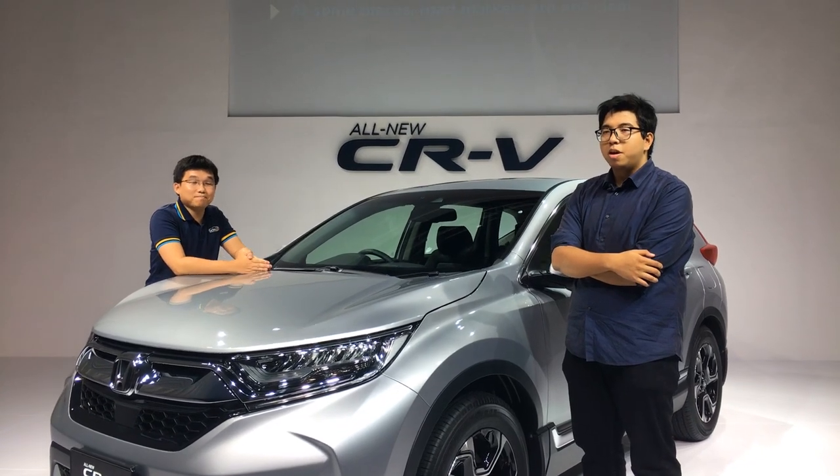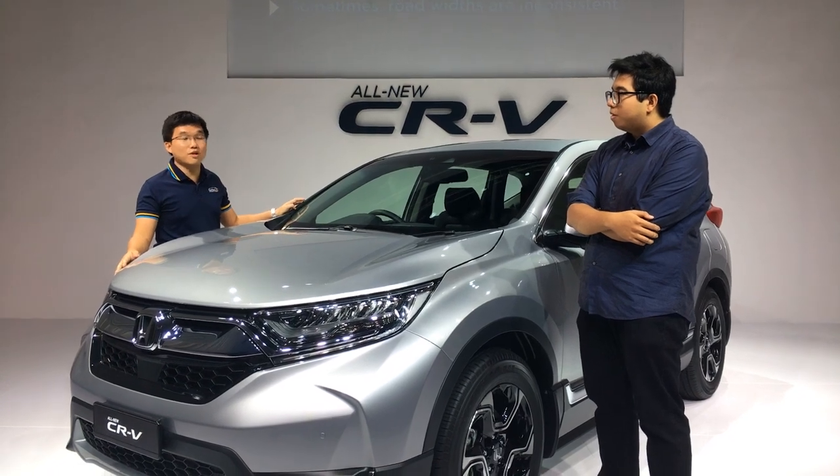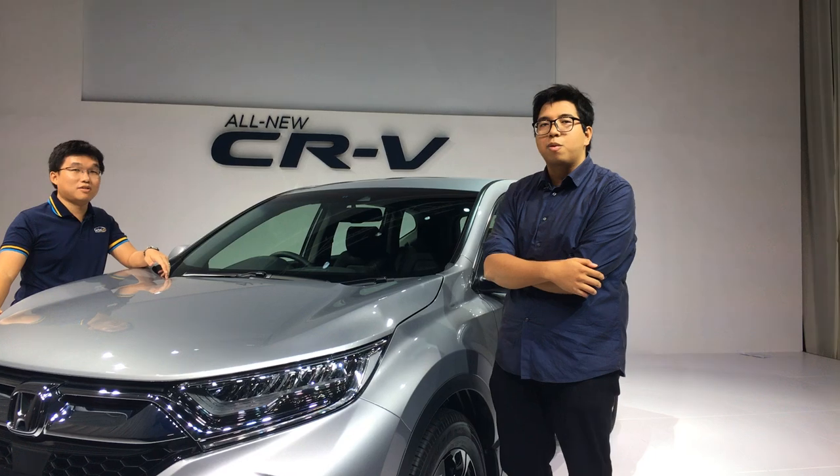Hello everybody, Con from CarList here, and I'm Aswan. And here we have the all-new Honda CR-V. It's the fifth generation CR-V and it comes in four different variants with two different engines.